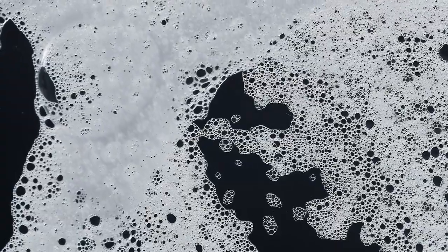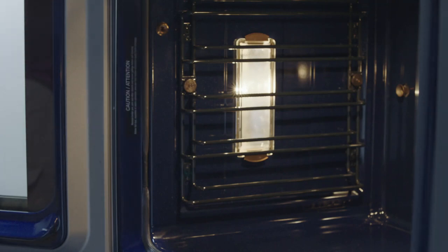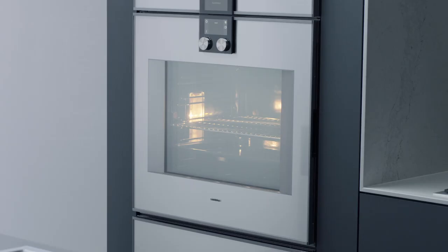Cleaning is easy with no need for oven cleaners. The racks and trays can be removed and washed. Activate the pyrolytic self-cleaning system, a process that takes four hours. It can be done often due in part to our signature enamel.